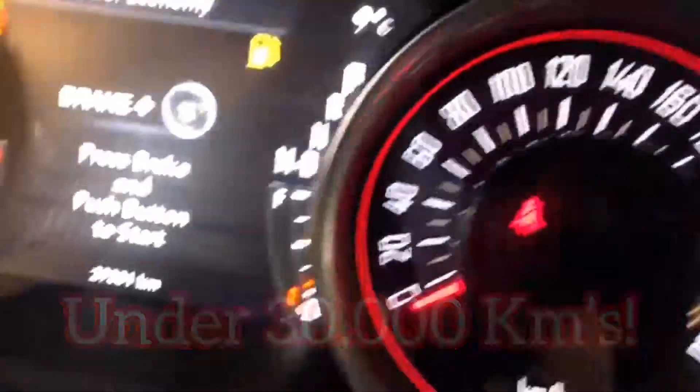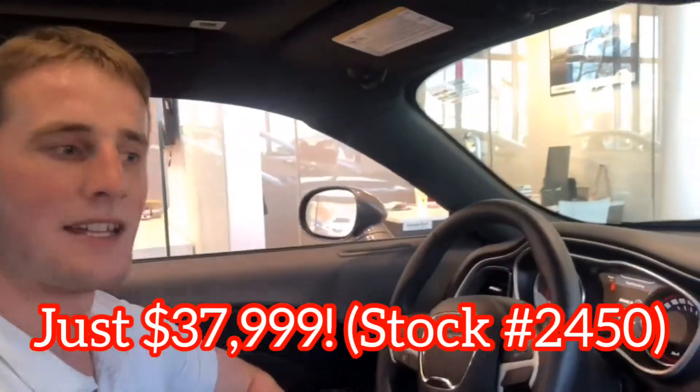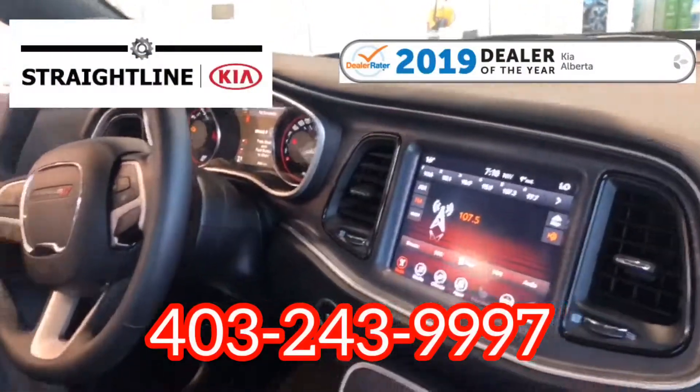Just under 30,000 kilometers, guys — this is not going to last. We are blowing this one out for $37,999. Come on in before it's gone. Thanks, guys.